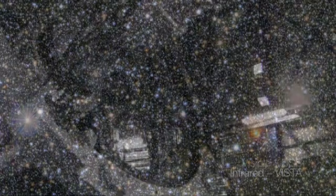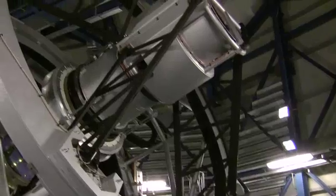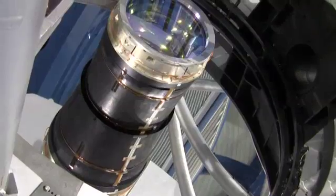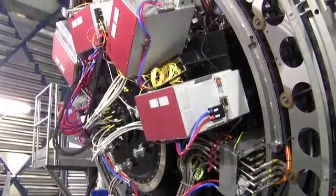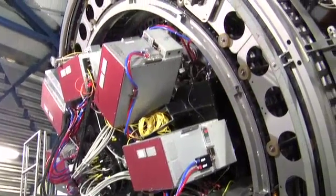VISTA was conceived and developed by UK astronomers, and with its 4.1-metre-wide mirror and huge three-ton camera with 16 state-of-the-art detectors, it has the equivalent observing power of a 67-megapixel digital camera.